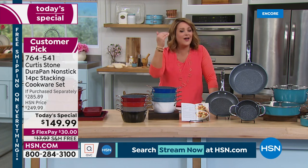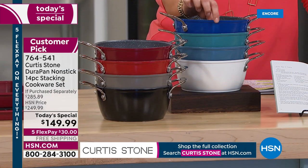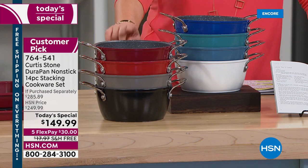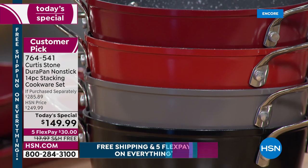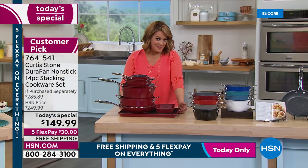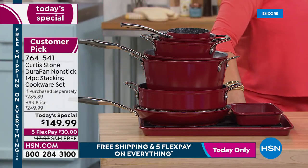Choose your color — we have beautiful options to inspire you every day: classic blue (a top seller since midnight), turquoise, slate, white, red (the number one seller right now), cherry, Curtis Stone gray, and black. All 14 pieces nest into one stack, and you're only paying $30 tonight. We'll ship this entire kitchen in a box. Item number is 764-541.